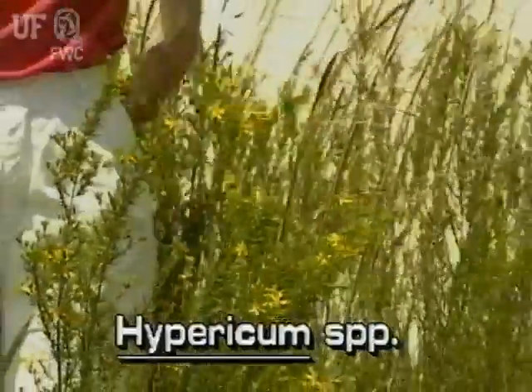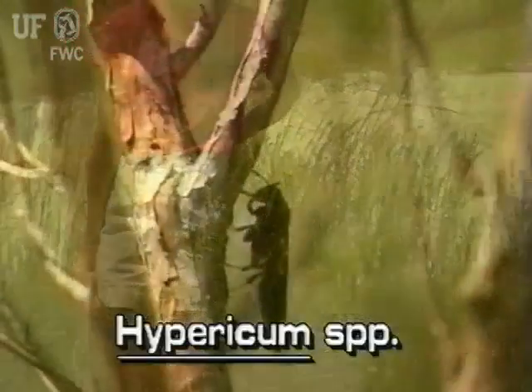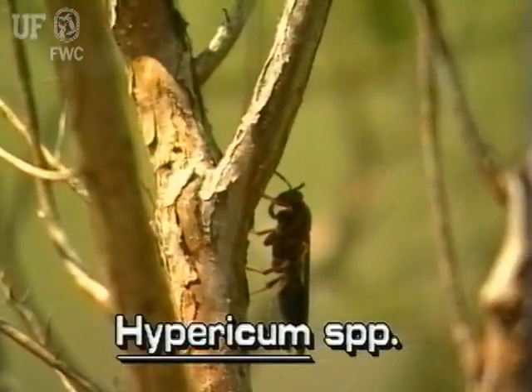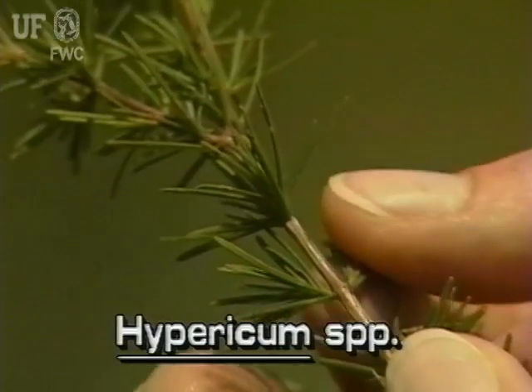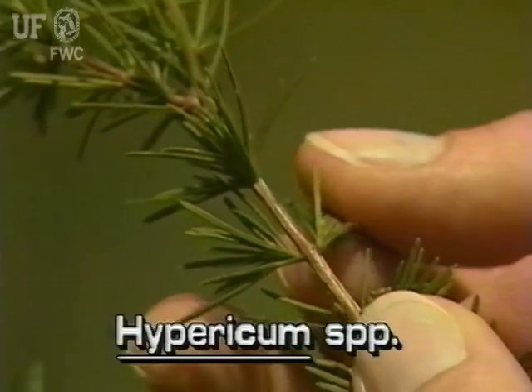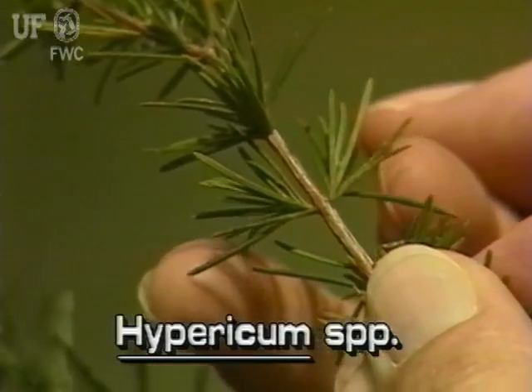These many-branched shrubs grow from 3 to 12 feet tall. The main stems are woody with peeling bark. Leaves are opposite and usually needle-like, one half inch to an inch long.